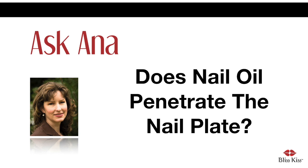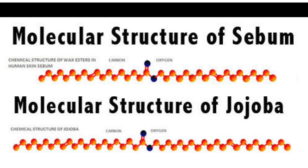Jojoba is not an oil. It's actually a wax ester that is liquid at warm temperatures, so it looks like an oily substance, but under the microscope it is most certainly not an oil. I'm including a couple of photographs here so you can see what I'm talking about. Your body oil, called sebum, is also a wax ester, and the molecular structure of jojoba is almost identical to sebum. All other oils look, feel, and behave differently than jojoba.